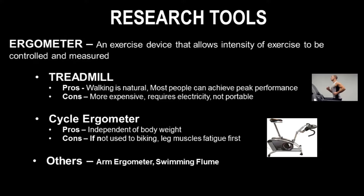Next, we'll go over some of the important research tools used in exercise physiology. An ergometer is an exercise device that allows the intensity of exercise to be controlled and measured. This can include common devices such as a treadmill, a cycle ergometer, or even an exercise flume for measuring swimmers in a pool. However, treadmills and cycle ergometers are predominantly used for exercise physiology research.